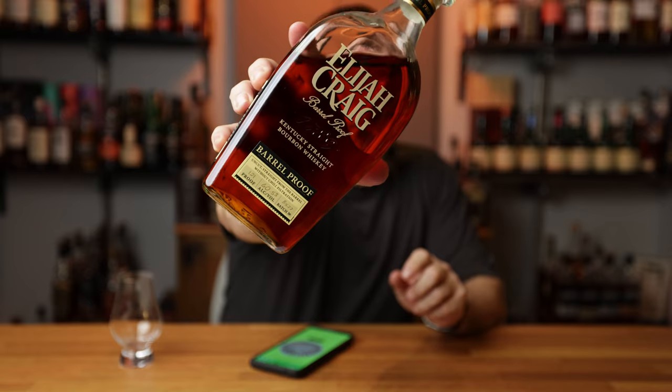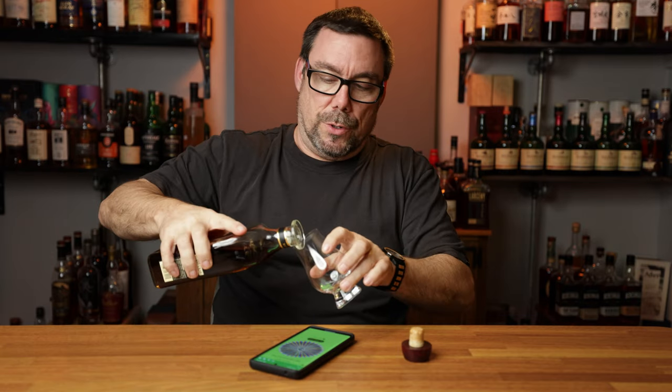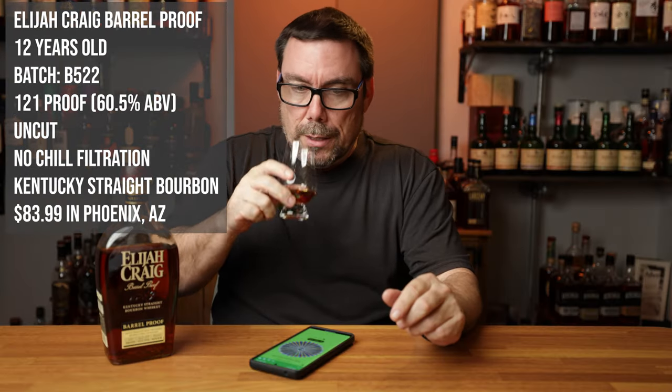All right, B522. Just like always, this segment is not about me telling you guys how to spend your money — it's about how I'm going to spend my money. Because I have the YouTube channel, my purchasing is a little bit different than the average drinker. Just keep that in mind as I go through this. Like always, the information for the whiskey is all right here.